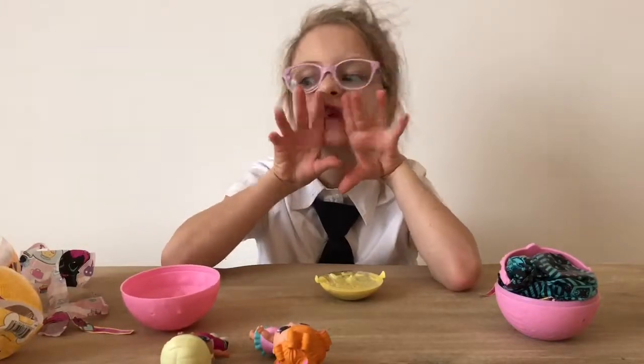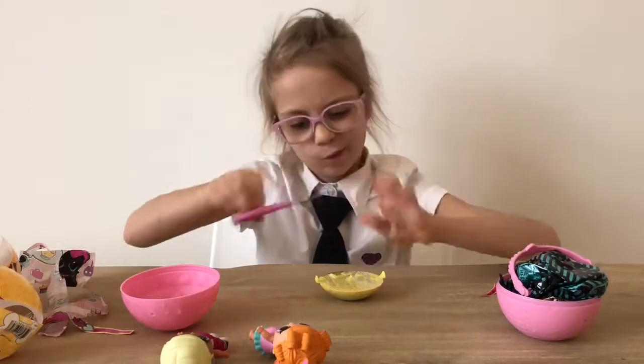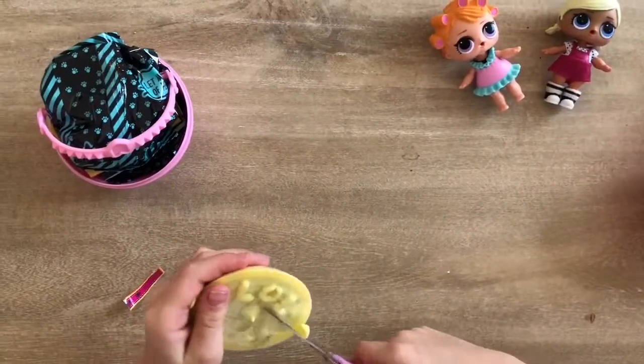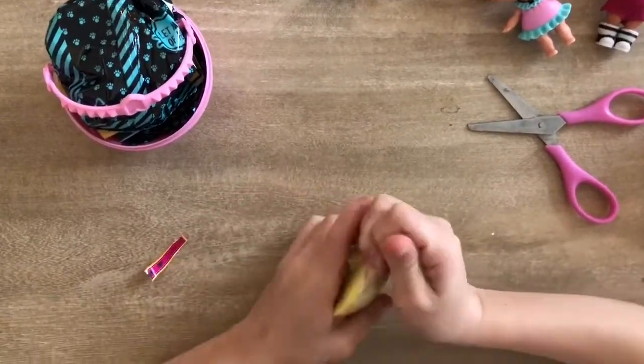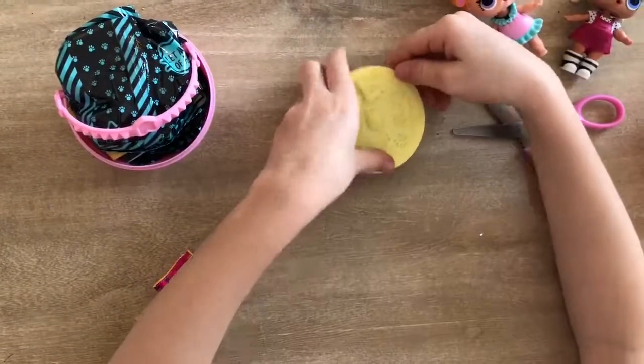Hand-y-hand! Scissors! Thanks, hand. You're really my best friend. Let's cut with the scissors. Scissors are good. So, if you've never had one of these pets, tell me in the comments.